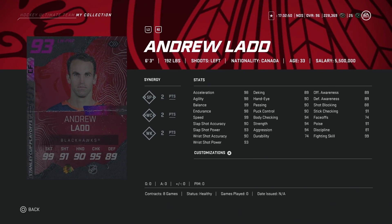Then we've got the 93 Andrew Ladd — we've got a lot of good cards in this release. 6'3", 99 across the board, shot above 90 as well. Body checking at 94, awareness stats just under 90. Another really good winger card for you guys that's going to be useful in this meta of bigger players and whatnot. This is the kind of card that you want to look for.